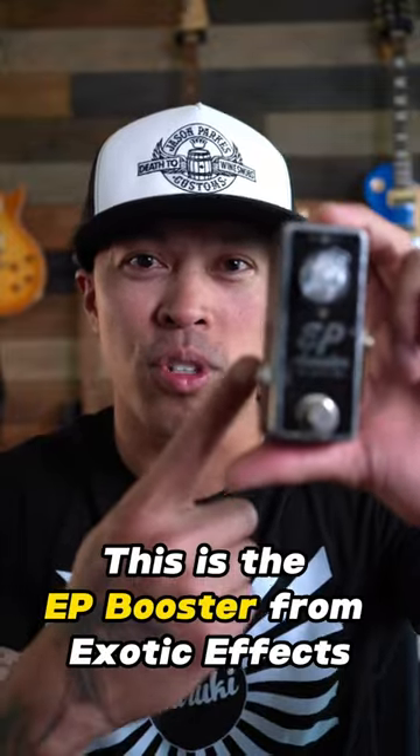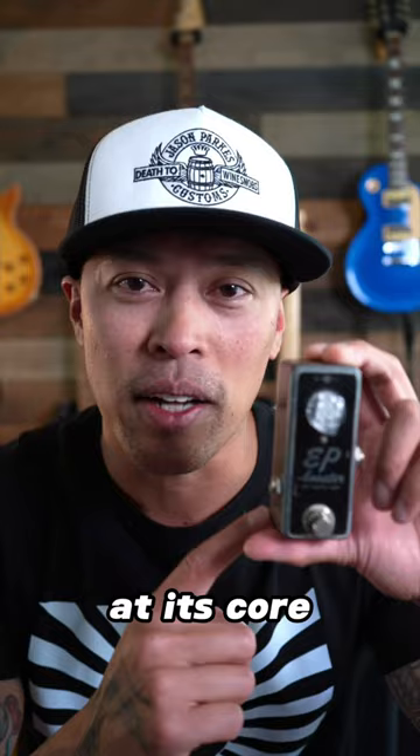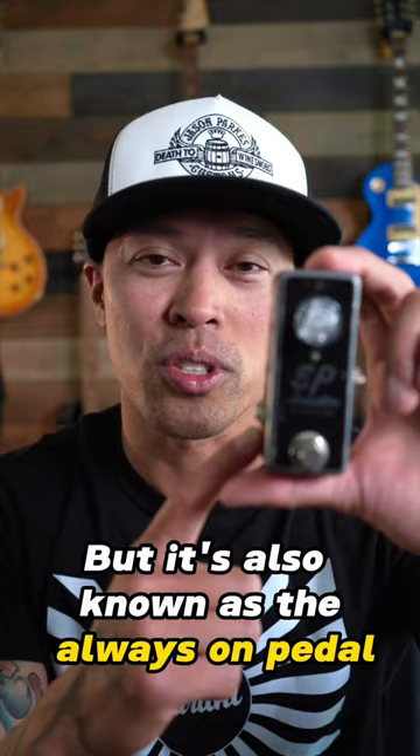This is the EP Booster from Exotic Effects, the best boost pedal I've ever used. At its core, it's a boost pedal, which means it boosts your guitar signal's volume, but it's also known as the always-on pedal, which is what I use it for. It boosts these beautiful harmonics in the low and the high ends and pushes your amp's tubes. Let me show you what it does.